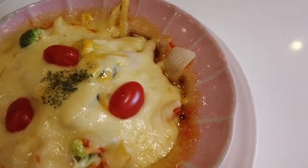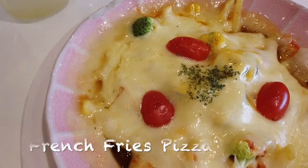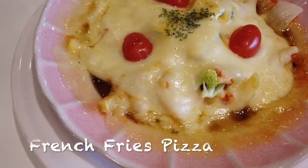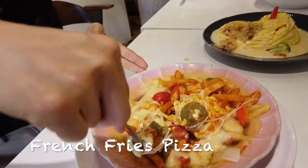The last dish that I ordered was the french fries pizza. Just by the name, I was very curious and wanted to try and see what it tasted like. However, when the dish came, the visual was different from what I expected.